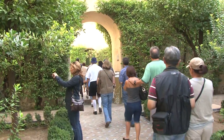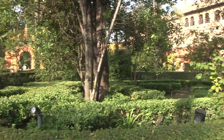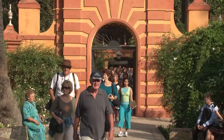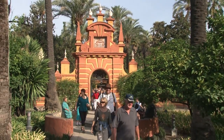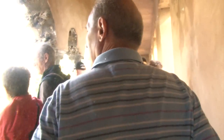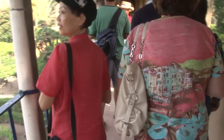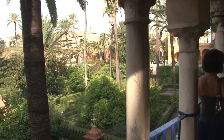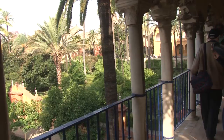The gardens actually open earlier than the palace, so if you're up first thing in the day and want to get a head start, take a walk in the gardens and then you can be first in line for entering the Alcazar Palace. You can also walk up steps to the second level, which gives you a beautiful panoramic view over the gardens as you stroll along through the arcaded hallway.